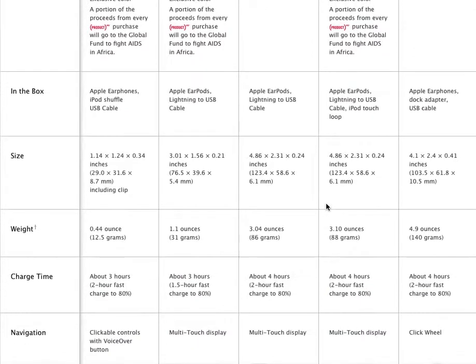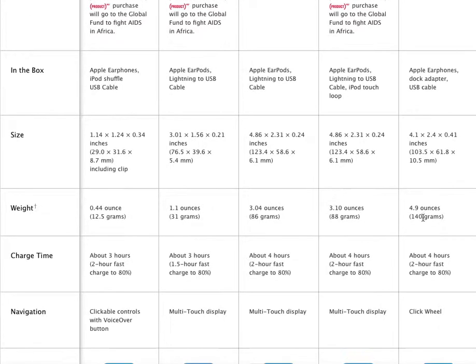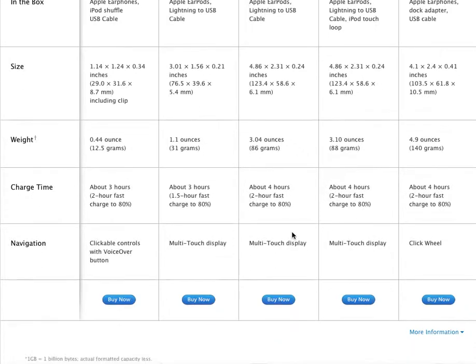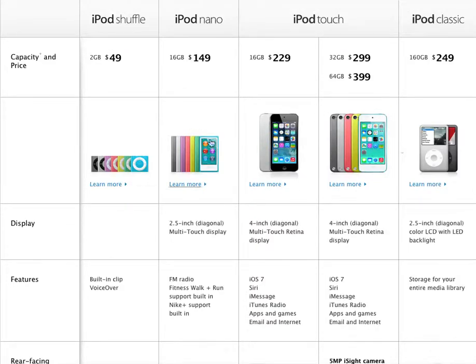What they were trying to do was make it fun and still usable, and I think that clip was just a really nice feature. It's about a 4-hour charge, 2-hour fast charge to 80%. Of course it has the multi-touch display. It's a ginormous change that they made when iOS 7 came out and they introduced the brand new iPhone, the iPad Air, and then the iPod. It was all great.